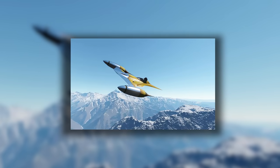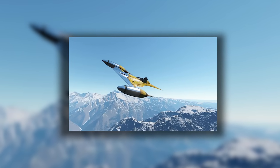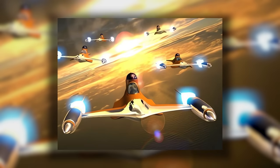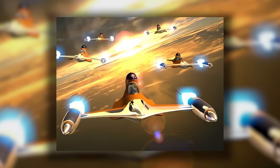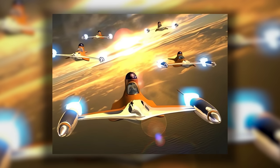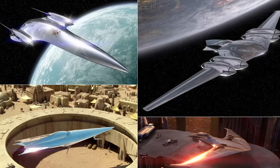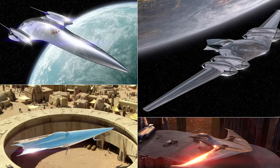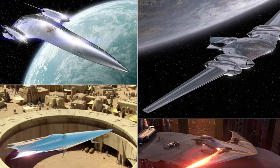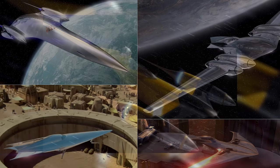Indeed, many of the N1's apparently decorative features served a practical purpose as well. Even the expensive chrome finish served to dazzle enemy pilots in combat, forcing them to adjust the optical settings on their targeting equipment. These design quirks weren't limited to the N1 — all Naboo starfighters followed many of the same trends, partly because most of them were variants of the N1.